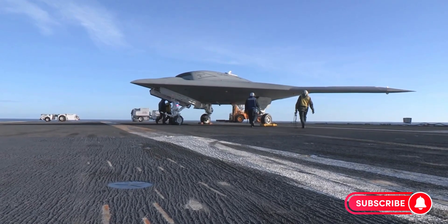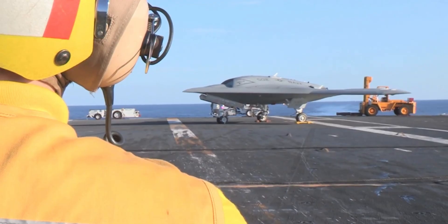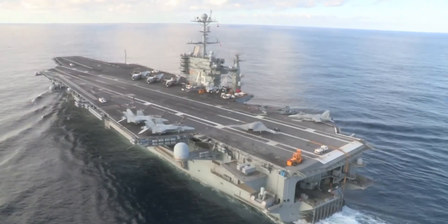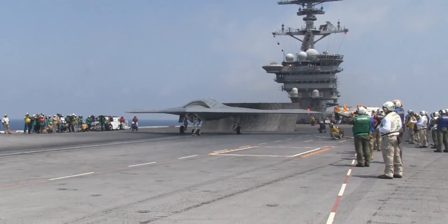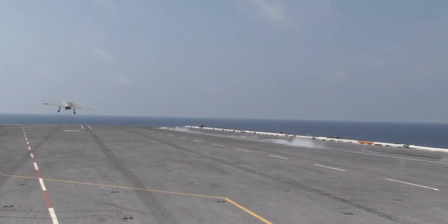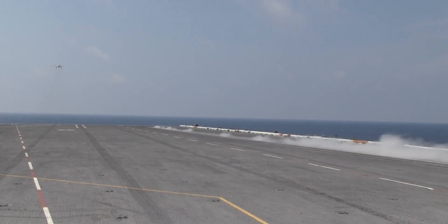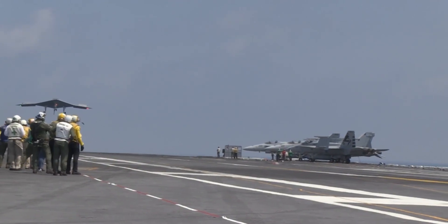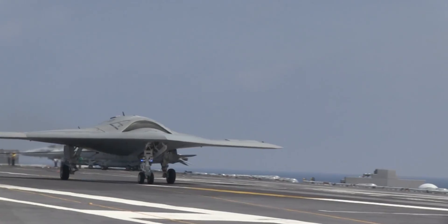The success of the X-47B didn't go unnoticed. Nations like China, Russia, and Europe began developing their own stealth drone programs. China unveiled the Sharp Sword, a stealth UCAV with striking similarities. Russia revealed the S-70 Okhotnik-B, designed as a heavy stealth strike drone. Europe developed the Neuron, a multinational project exploring unmanned stealth strike technology. The X-47B had triggered a global race — not for the fastest or most maneuverable fighter, but for the most advanced autonomous stealth strike aircraft.